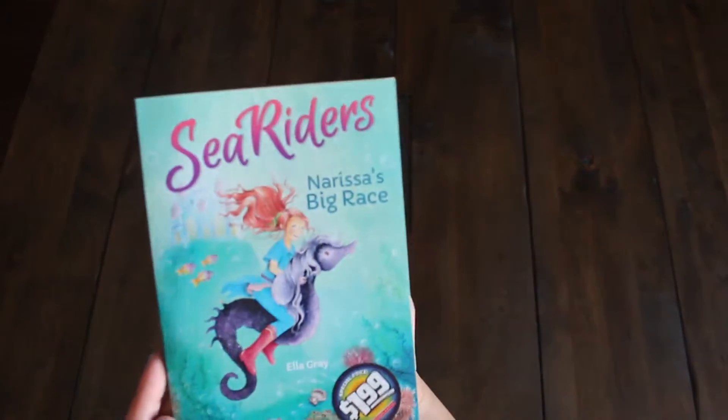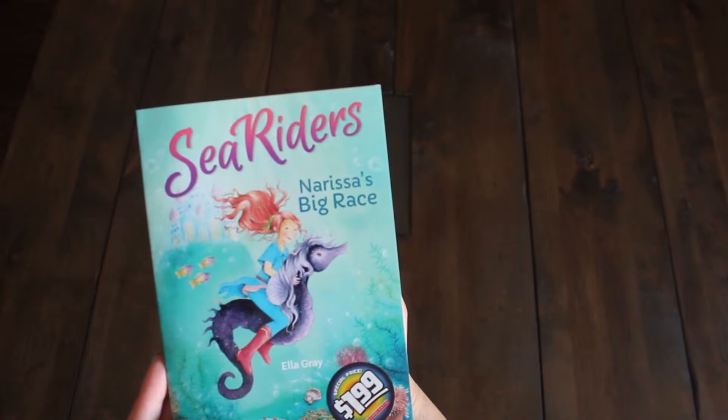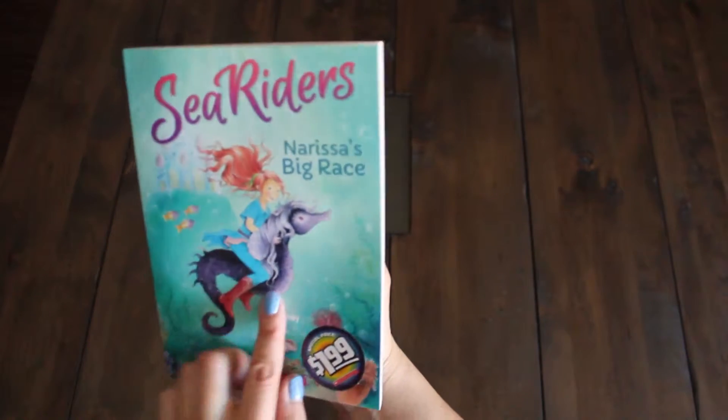And we're going to start reading chapter books with Emmy too. This one's called Sea Riders: Nerissa's Big Race by Ella Gray. This was on sale for $1.99. Look at that — isn't that a cute seahorse?